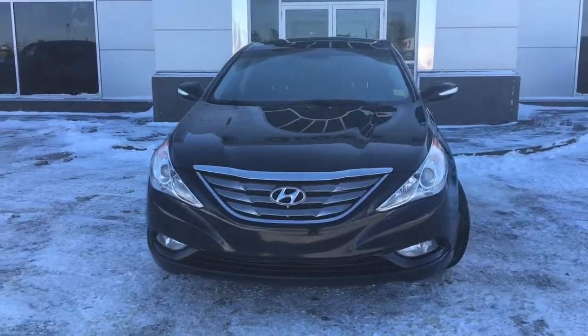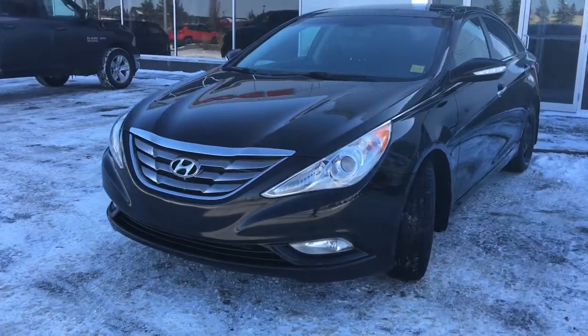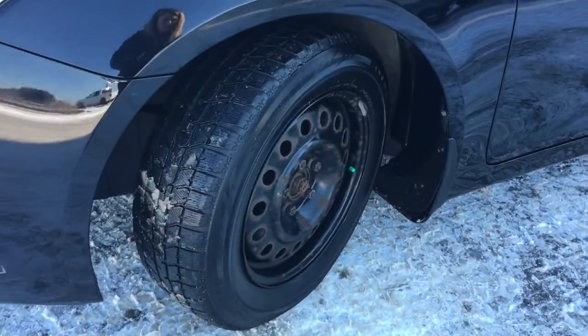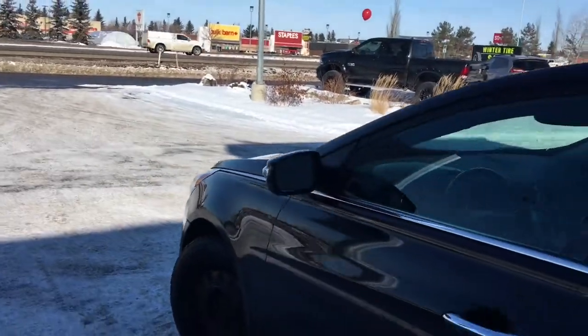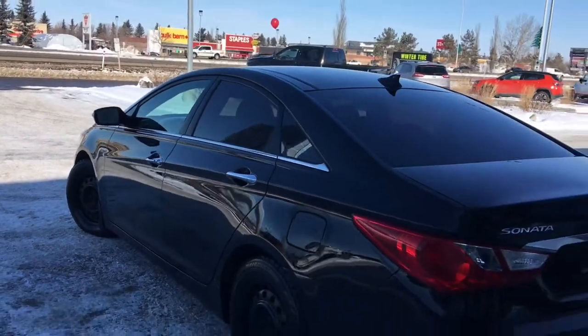In the front here you have your headlights, daytime running lights and signal lights, and of course there's fog lights down at the bottom. Lots of tread left in these tires — they are Bridgestones mounted on top of a 16-inch rim. You have your indicator there on the mirror, your keyless entry, mud flaps on all four corners and nice chrome badging.